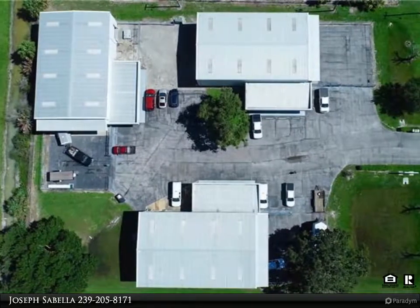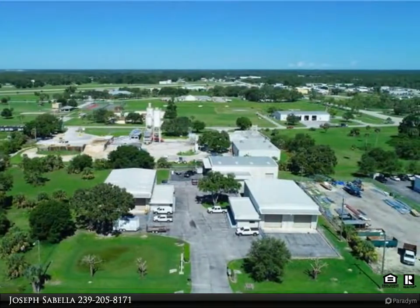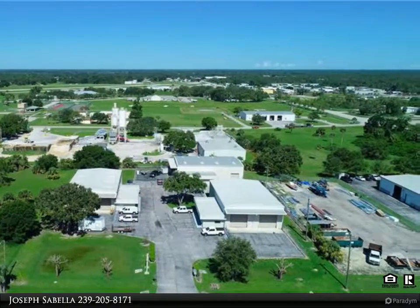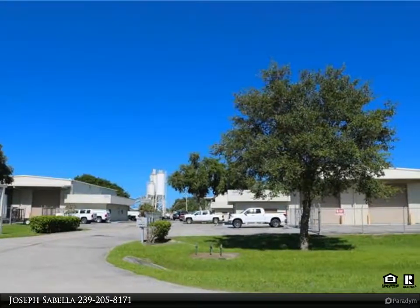Another quality listing by Sabella Realty. Owner financing available. Best industrial location in LaBelle, FL, located at 1080 Commerce Drive in the Airport Commerce Park subdivision. Own your own private industrial park comprising three identical buildings with over 14,200 square feet combined.